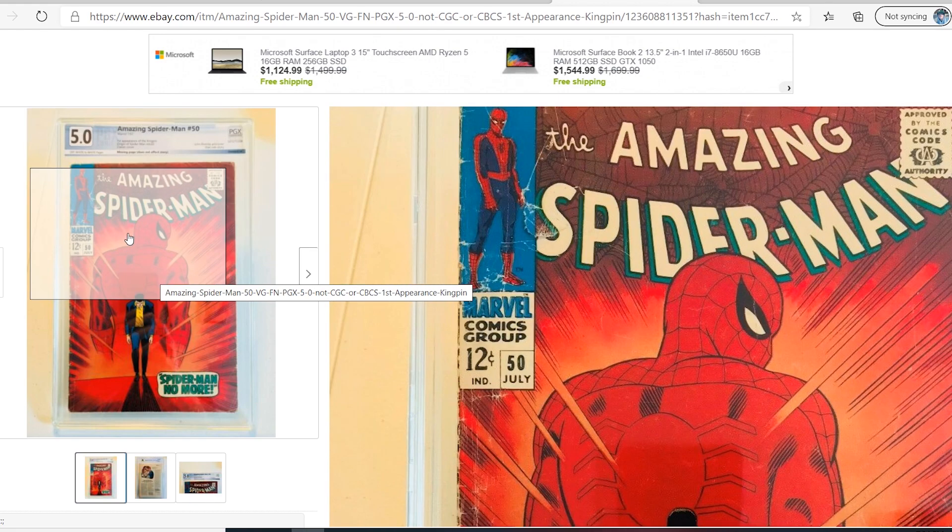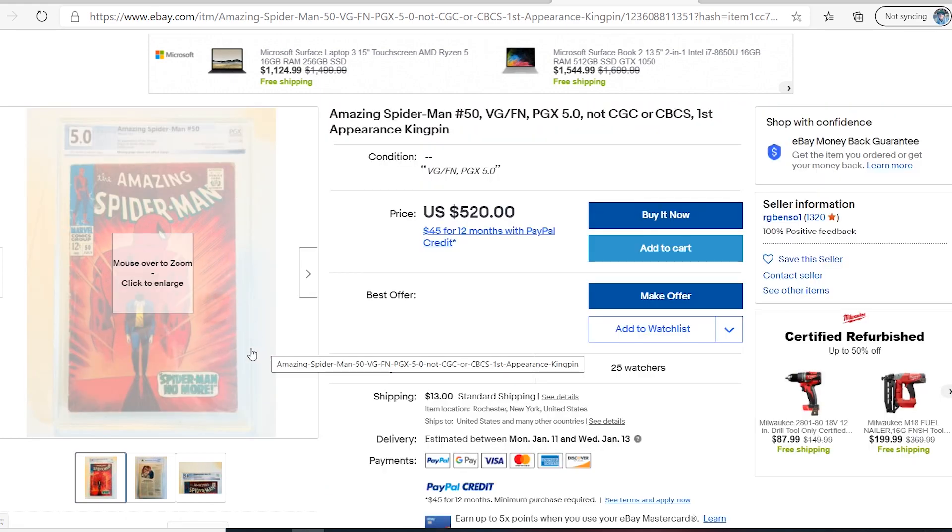If you feel that because it's cheaper to send a book to PGX and you just want it slabbed and you don't care about resale value or the accuracy of the grade, fine, go ahead. But for me, until there is some type of change in this business model, I will never recommend it. Let me know what you guys think in the comments below — I'd love to hear your feedback. Be well, and if you aren't subscribed to the channel, please take some time to do so. Until next time.